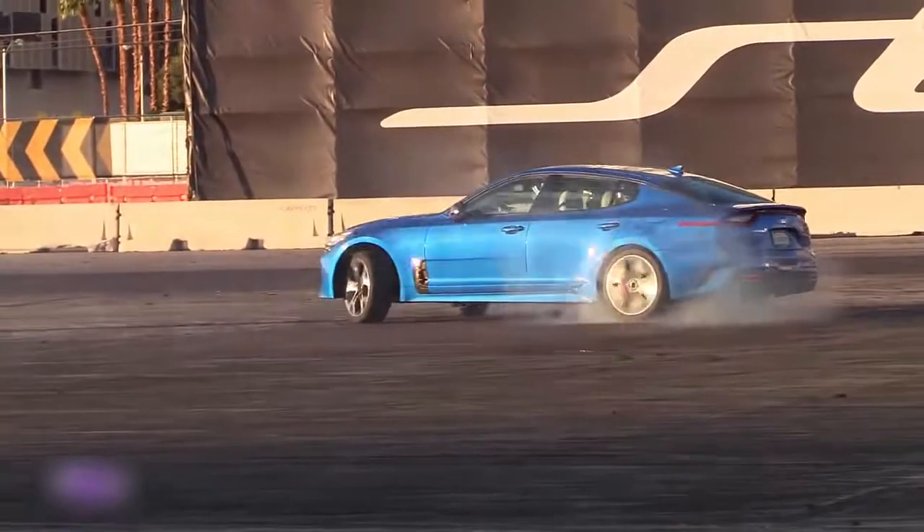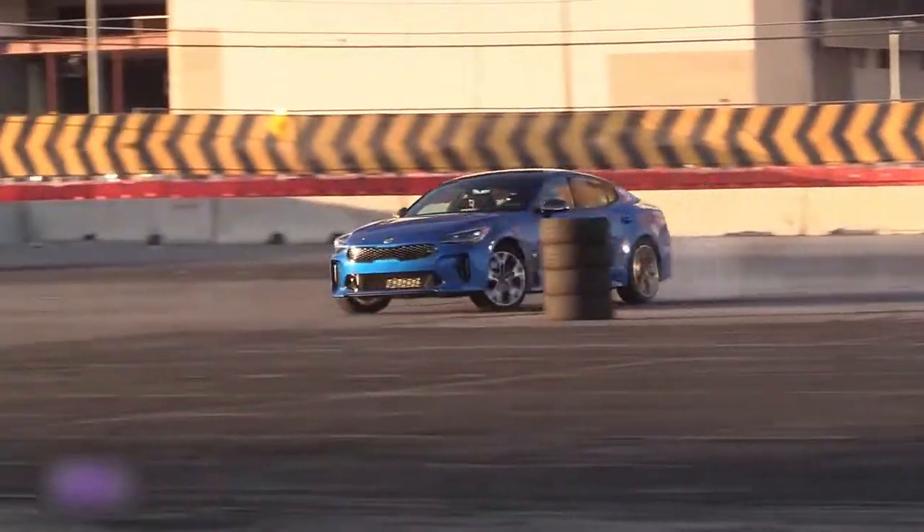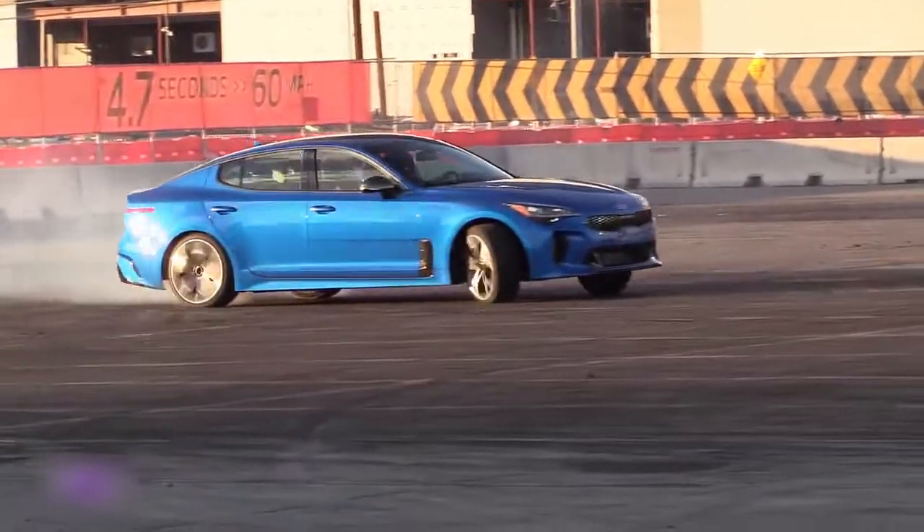Because with a twin-turbocharged 365 horsepower V6, rear-wheel drive, and a limited slip differential, why wouldn't you?